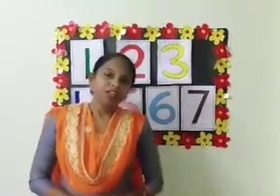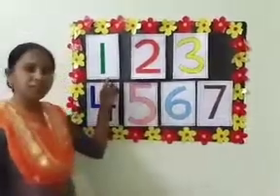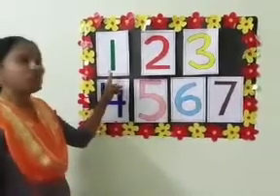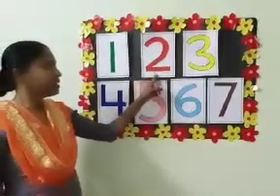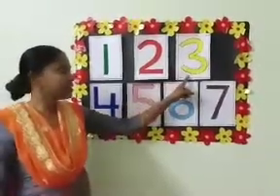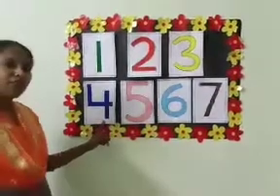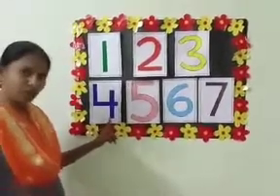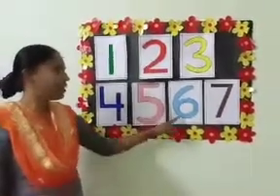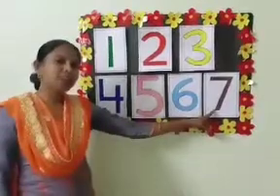Now, we are going to revise all the previous numbers. Look at here. This is number 1. This is number 2. This is number 3. This is number 4. This is number 5. This is number 6. This is number 7.